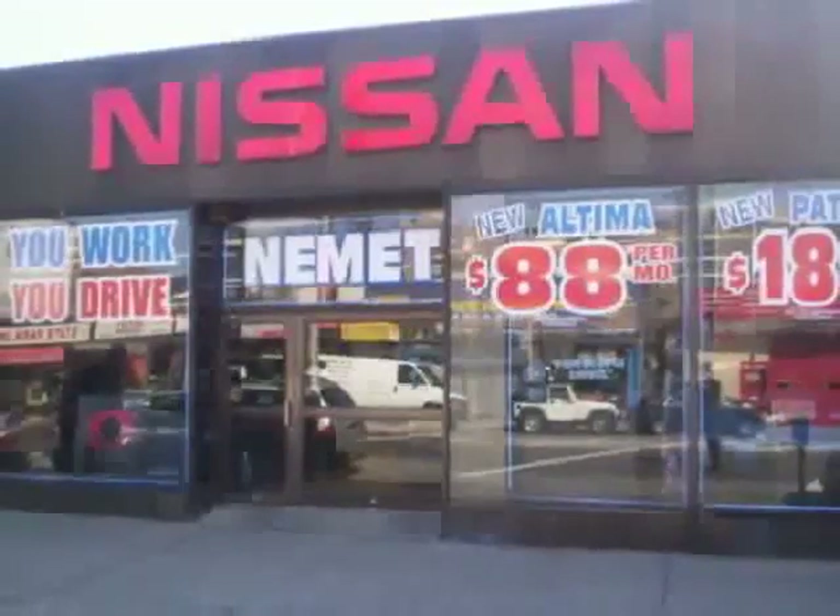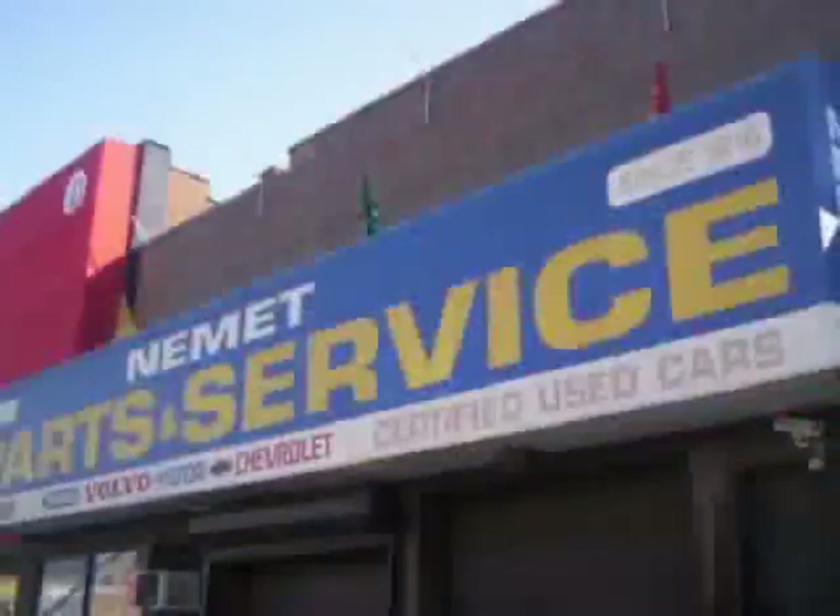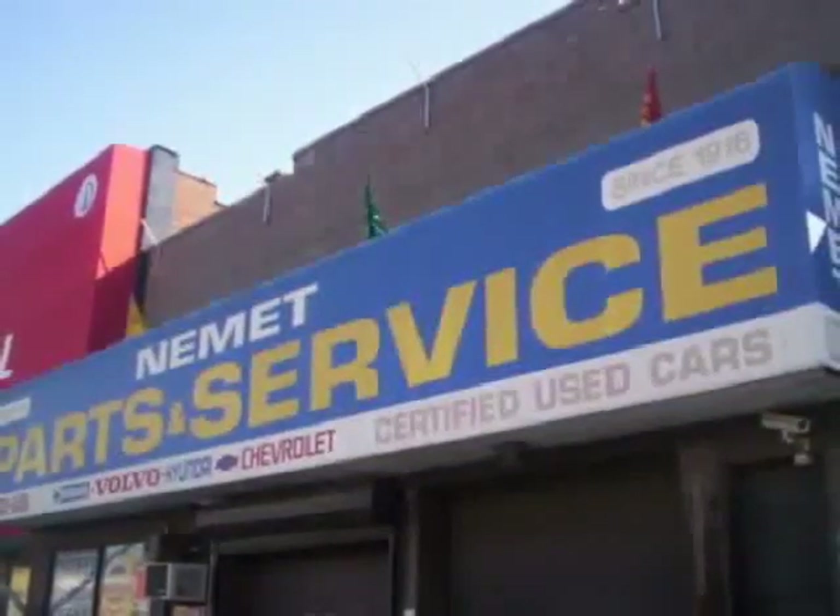Need service or parts? You're only steps away from our huge service center. Take your choice from our huge line of pre-owned inventory.